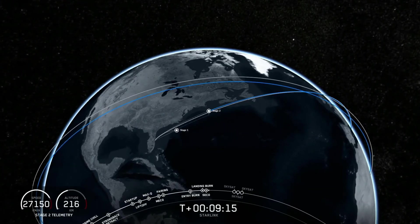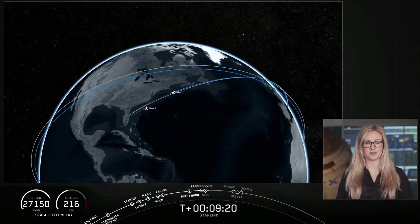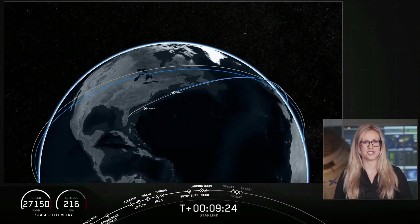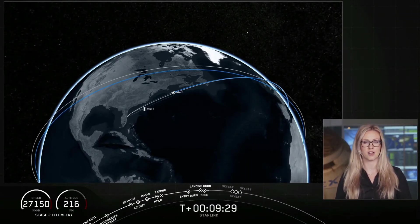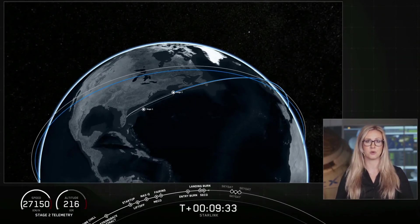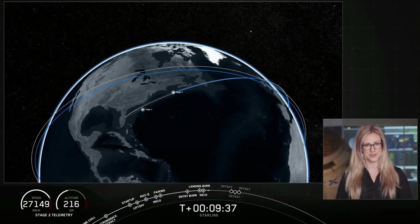Turning our attention back to second stage, we have had confirmation of second engine cutoff or SECO-1, and we also have confirmation of a good orbit. Stage 2 is going to coast in this orbit for another three and a half minutes, and we're going to take a quick break — we'll be back at T plus 12 minutes for the deployment of Planet's three SkySats.